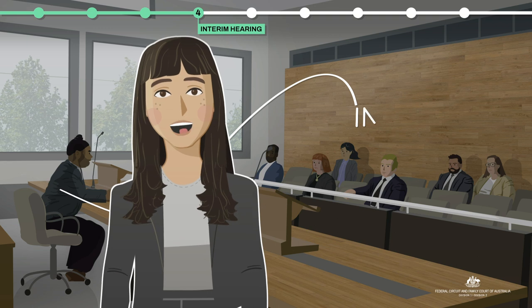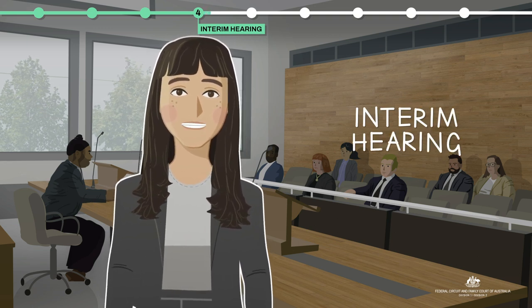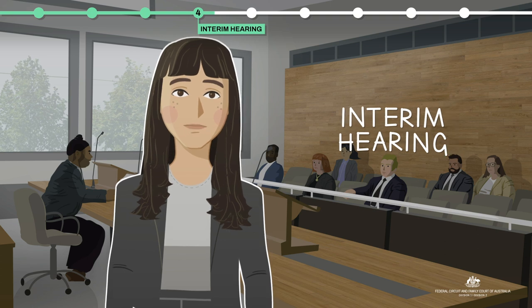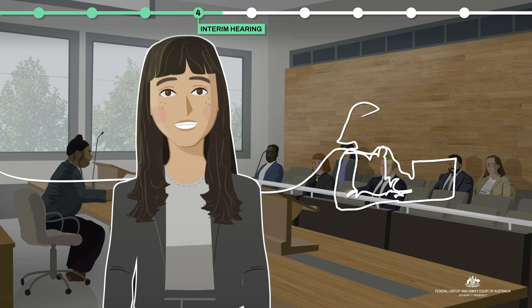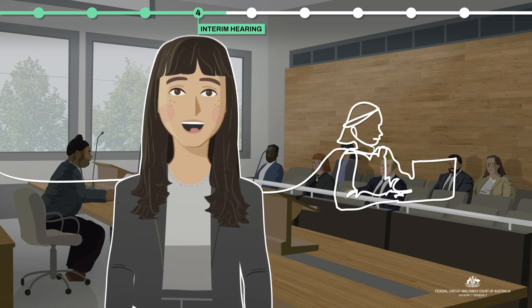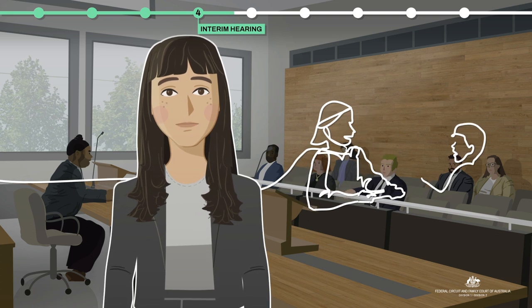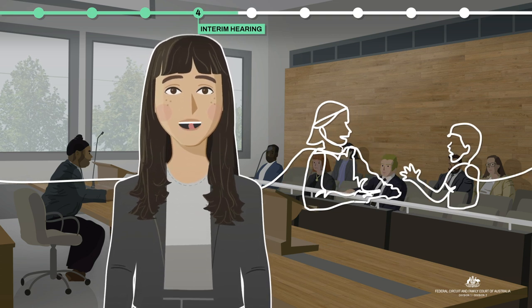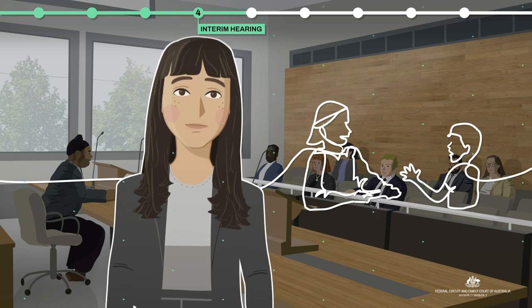Your case may require an interim hearing where family arrangements are put in place until a final decision is made. Orders might also be made for a child impact report to be prepared by a child expert. This will help you and the court to hear from your child about their experience and can inform the interim arrangements put in place.